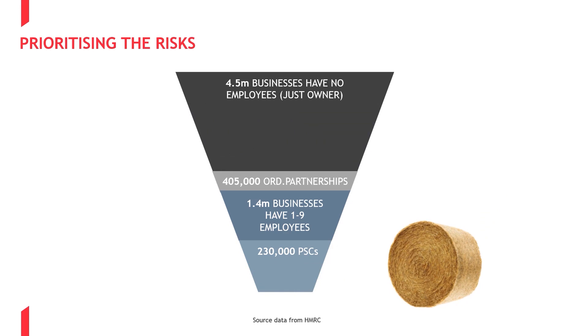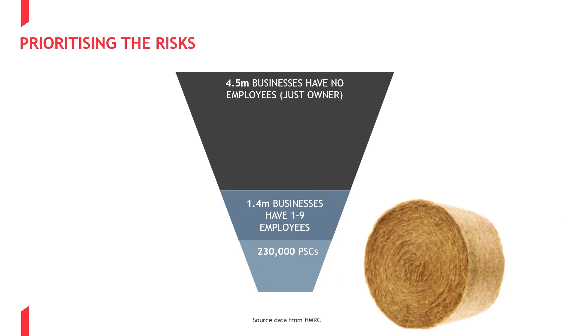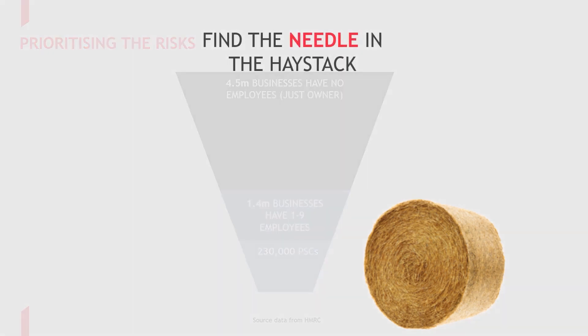From April 2021, we will also need to consider the 1.4 million businesses that have less than 9 employees. Somewhere within this group are circa 230,000 PSCs, of which the government estimates 170,000 are at risk of being within IR35 — so it is like looking for the proverbial needle in a haystack.